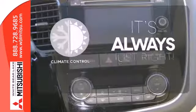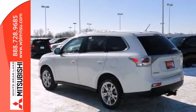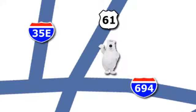Set it and forget it with the Climate Control. This Outlander is waiting for you and your family. Come see it today. We're conveniently located at 3400 Highway 61 North in White Bear Lake, Minnesota.